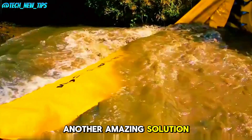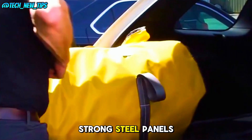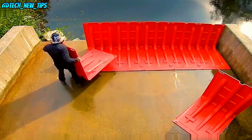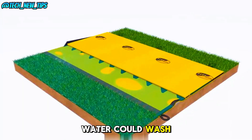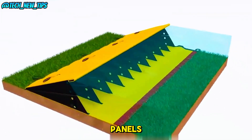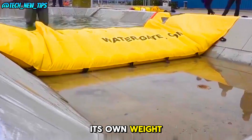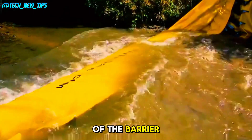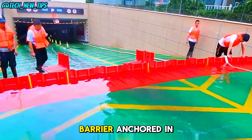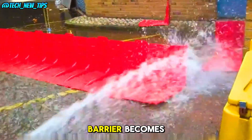Another amazing solution is the steel flood barrier. It's made from strong steel panels that can be stacked together in a straight line or curved formation. While it may seem like the water could wash it away, the real magic happens once the water hits the panels. When the flood water reaches the panels, its own weight presses down on the bottom half of the barrier. Plus, rubber strips along the base help keep the barrier anchored in place. The more water there is, the stronger the barrier becomes.